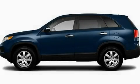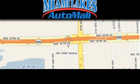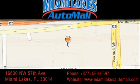Stop by today and test drive this automobile for yourself. Miami Lakes Auto Mall is located at 16600 Northwest 57th Avenue in Miami Lakes. Our goal is to exceed all of your expectations to ensure that you'll return for future visits.